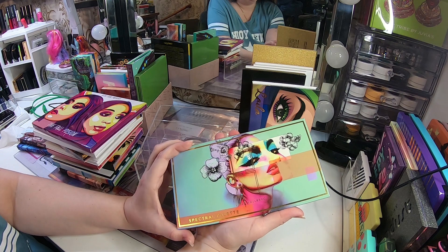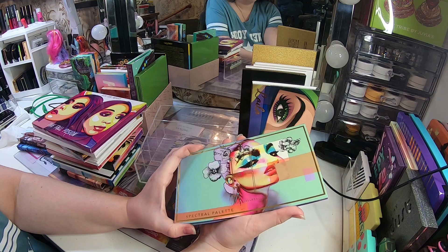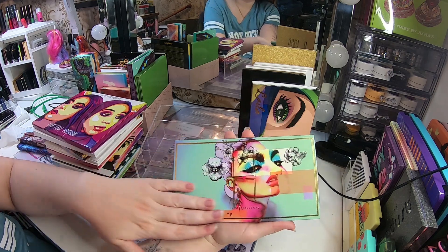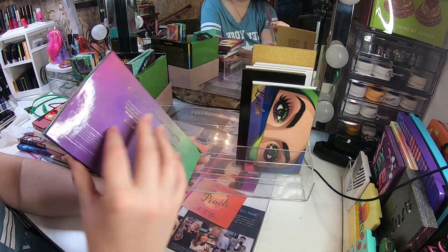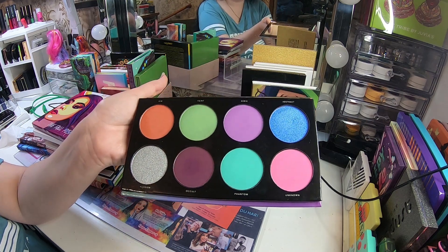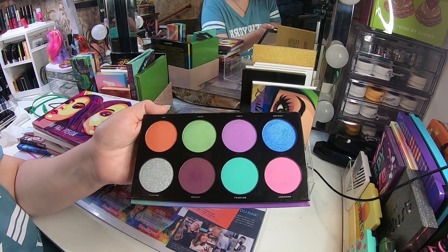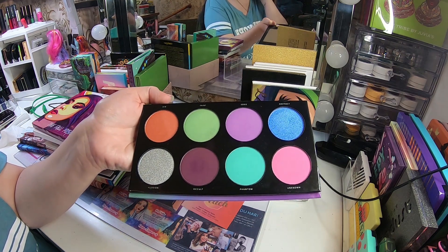This is the Linda Hallberg Spectral palette — it's how you pronounce it in Swedish. This is my favorite palette from Linda Hallberg — the packaging is really nice and I love the color story. I have done some looks with this and I am impressed. Not so many people like this as much, but this is my favorite from Linda Hallberg.